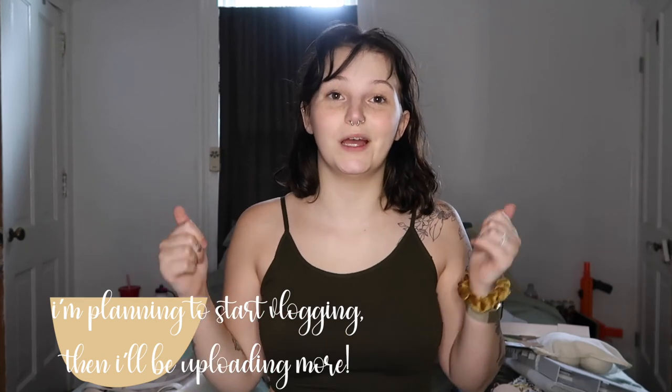That is everything I got — I hope you enjoyed! If you did, be sure to like and subscribe. I'm trying to get better at uploading and making videos. Thanks for watching, bye!